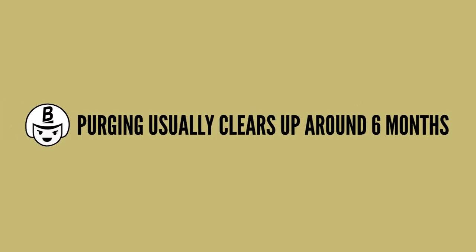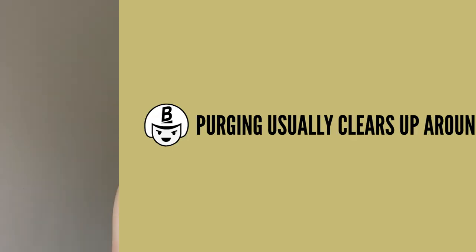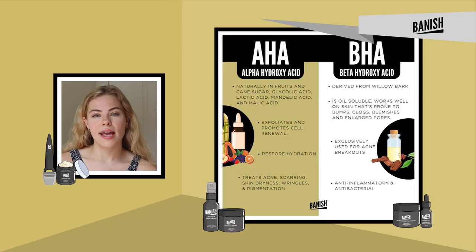By the time I was on month six of Accutane my skin was completely clear and I was only left with a few acne scars. After you finish your Accutane treatment you're recommended not to use any strong ingredients for six months following, such as AHAs and BHAs, which are ingredients found in skincare that penetrate below the skin to reduce the appearance of acne scars.